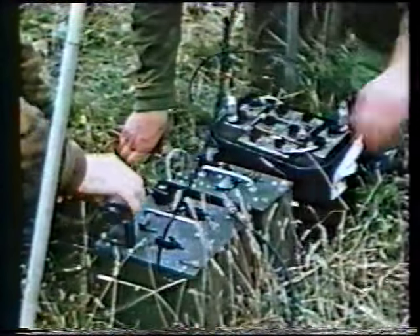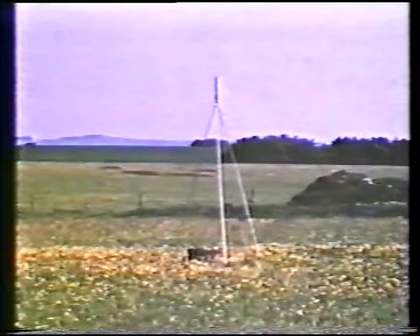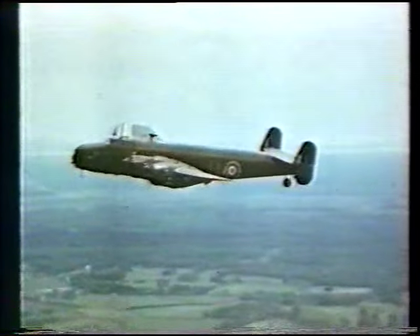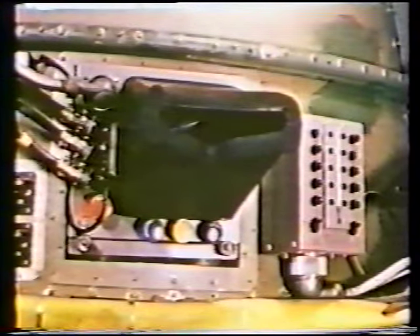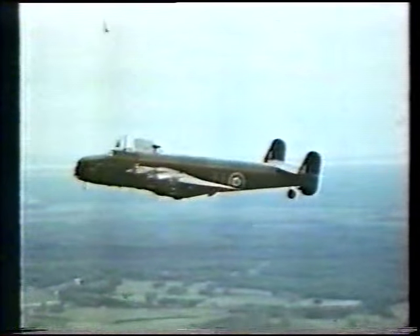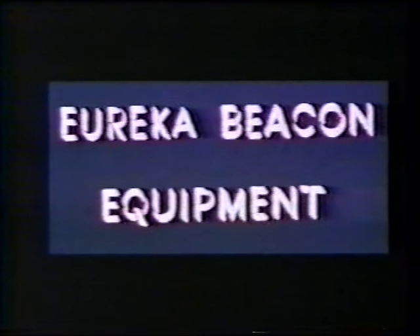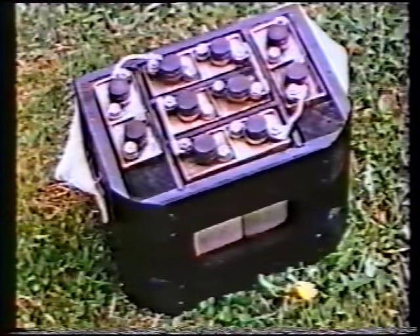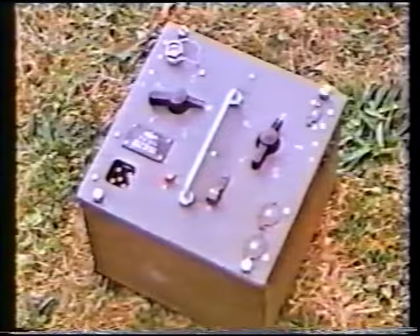Rebecca Eureka uses a radar beacon, Eureka, which is carried by the advanced party. Eureka has a transmitter and receiver. Rebecca, the airborne interrogator, also has a transmitter and receiver and an indicator unit. Rebecca transmits 300 pulses a second which are received by Eureka and transmitted back to Rebecca in the aircraft, where the range and bearing of the individual Eureka beacons can be followed by the navigator on his indicator unit. This is the Eureka transmitter receiver.